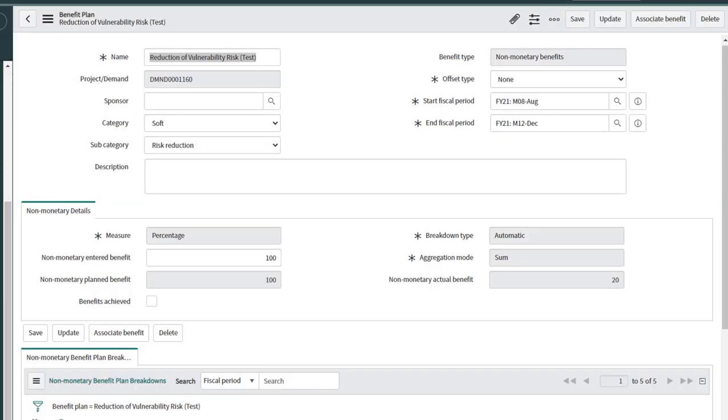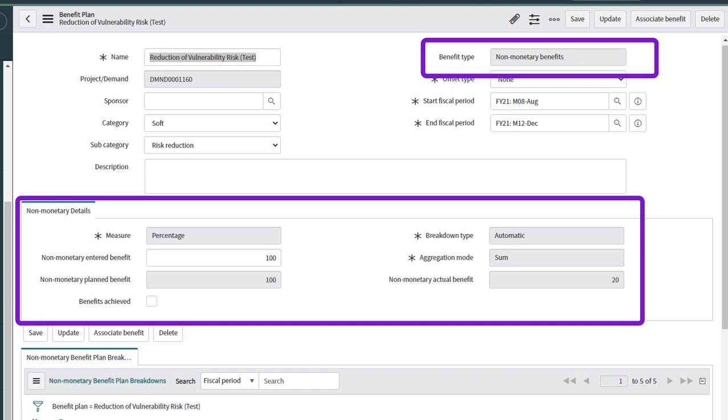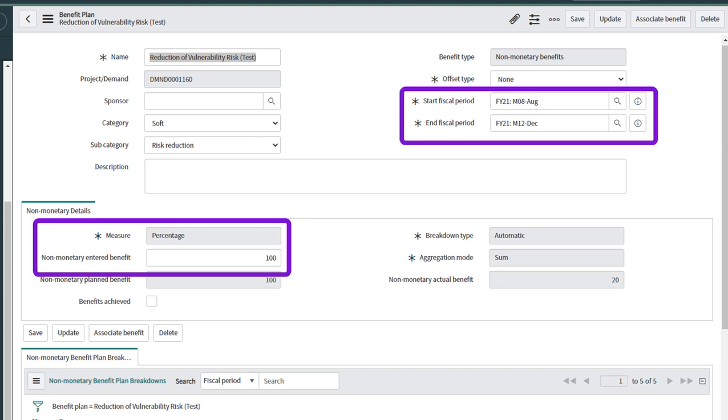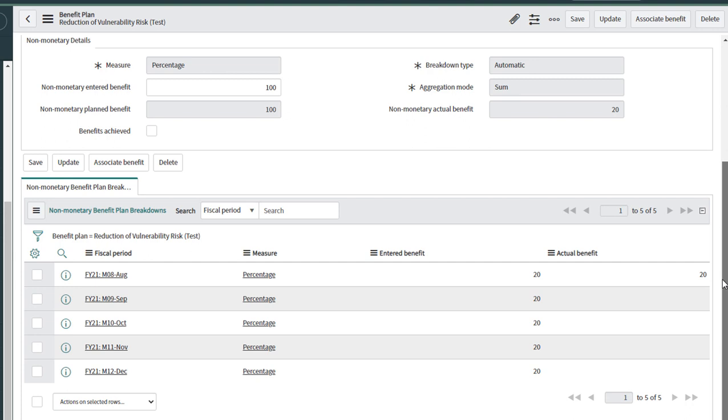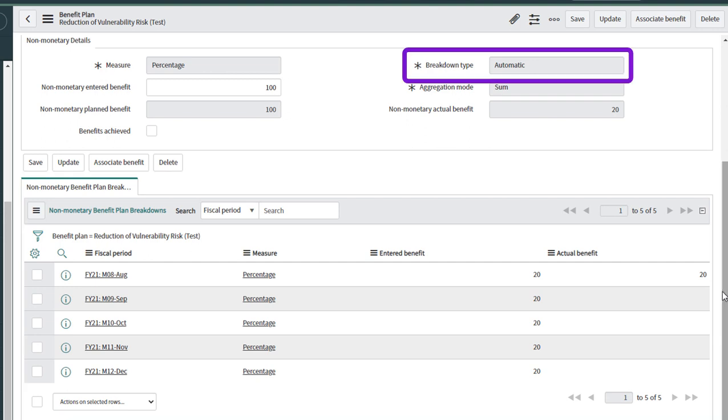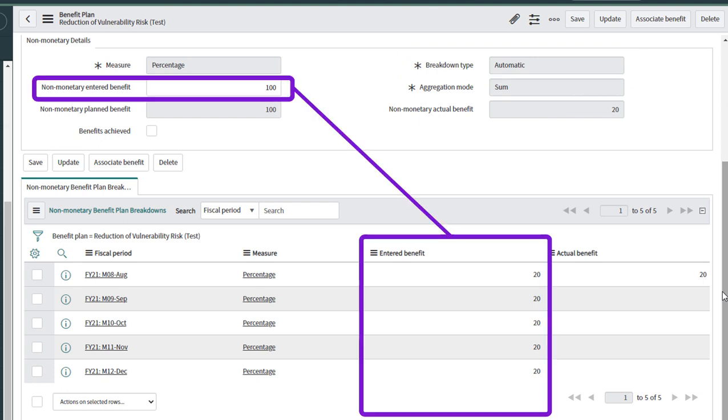With Rome, it's all on the table. Let's explore the reduction of vulnerability risk use case. Here's a pre-made benefit plan. Since the benefit type is non-monetary benefits, the old financial section has been replaced with non-monetary benefits. I wanted the goal to be 100% over five fiscal periods, which is represented by the benefit plan breakdown related list. Because the breakdown is automatic, it's going to evenly distribute the benefit equally over those periods.